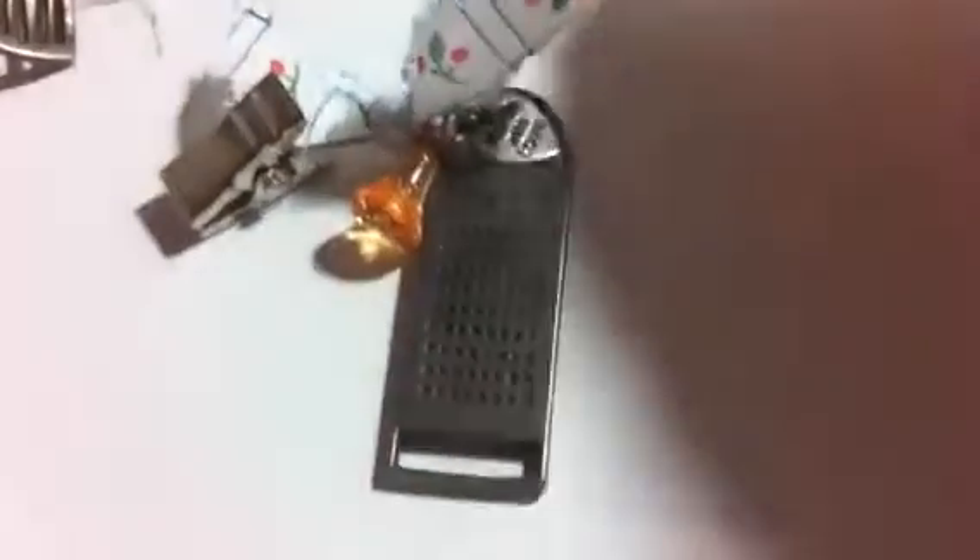These are my charms. I use a little hanger that you use to hang all your stickers and the Recollections storage stuff, so that you can clip it on whatever you need. And then I used a metal cheese grater, a little pear-looking bead, and the Made With Love charm.